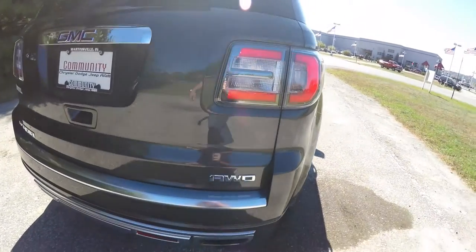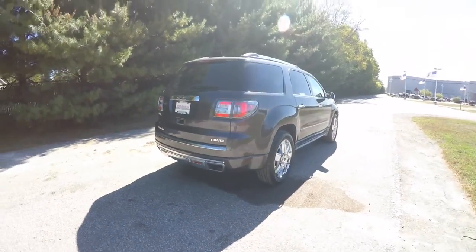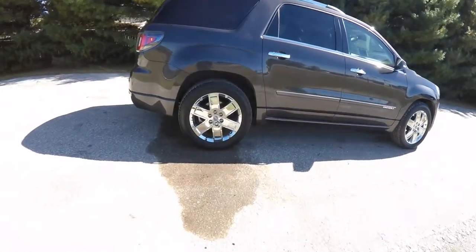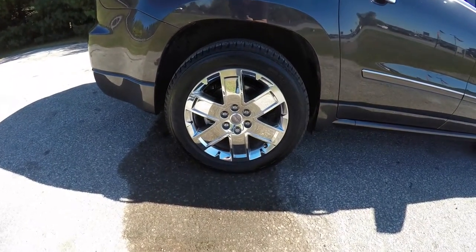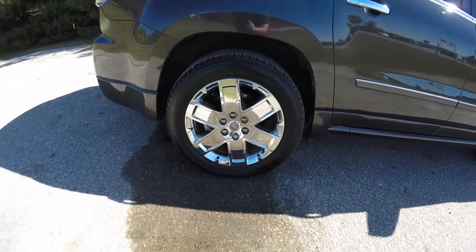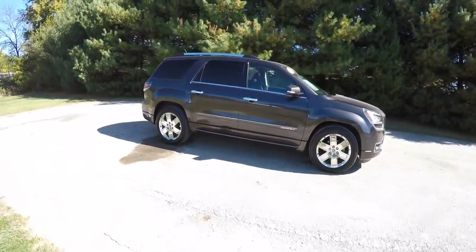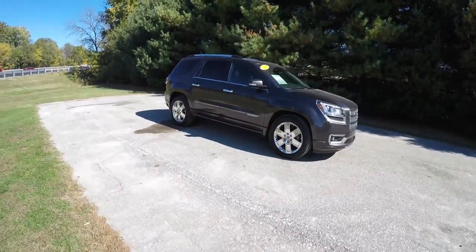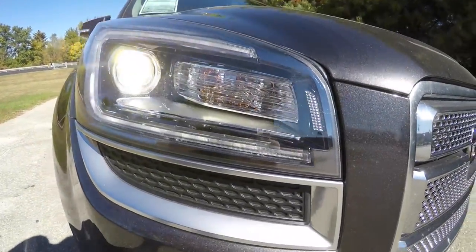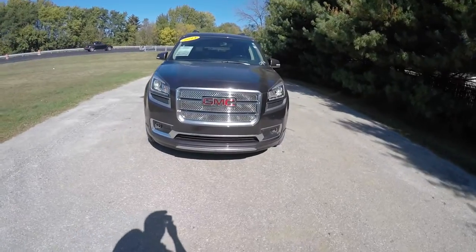In the back you have LED tail lamps and satin silver trim. Up top there's a dual pane panorama sunroof, and the vehicle rides on 20-inch polished chrome aluminum wheels with Bridgestone Dueler HL tires measuring P255-55R20. Up front the vehicle has high intensity discharge projector beam headlamps with LED daytime running lights, projector beam fog lamps, and a chrome grille with satin silver surround.